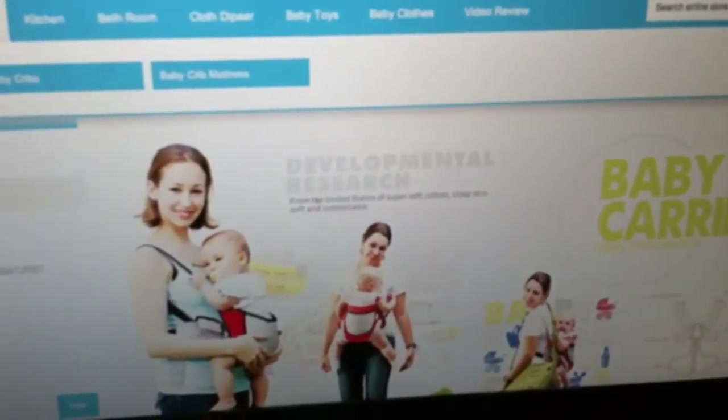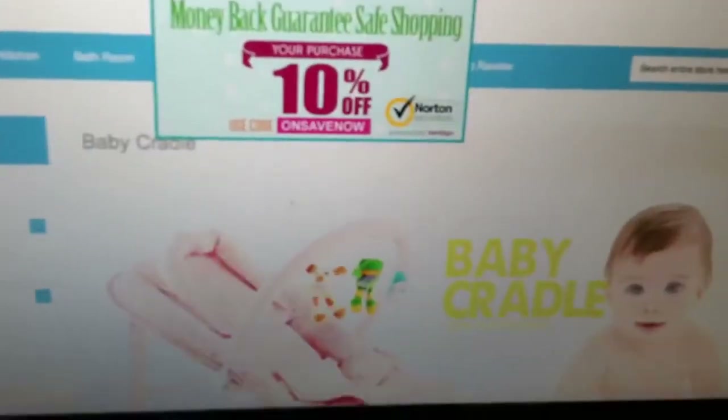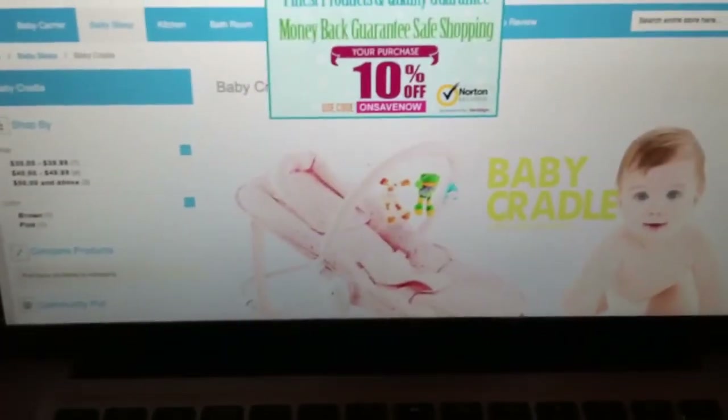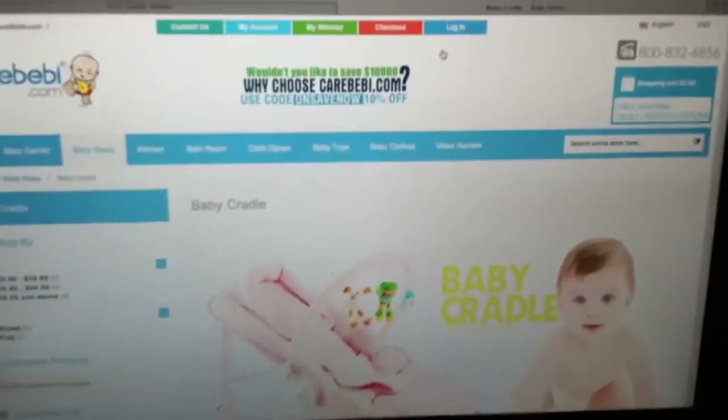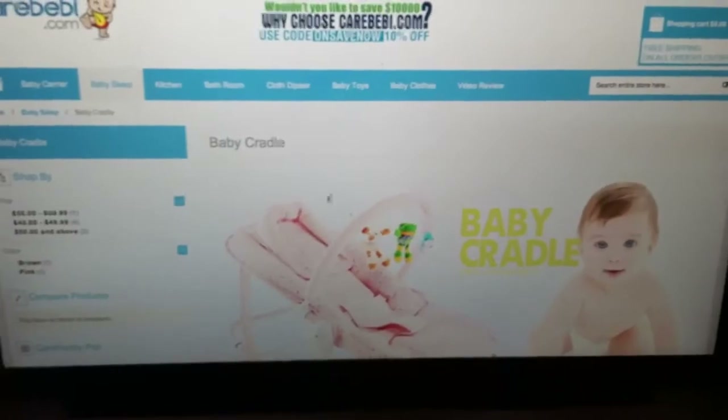It's the baby cradles that are bouncers — there's one that I really want here. I want that one for Luke. Anyway, check it out, I'll leave a link in the description — carebaby.com. It looks like she's still improving the site, but she needs a little bit of help advertising, so I'm helping. Anyway, love you guys, bye.